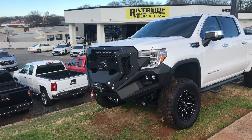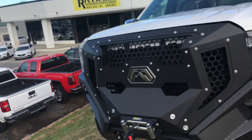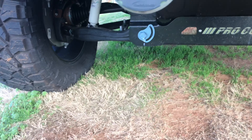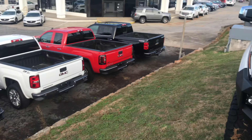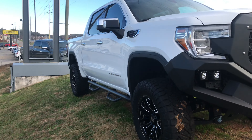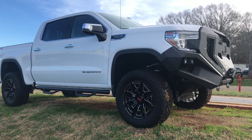I'm dying to know what this thing stickers for. 78,310. Base price is like $59,000, so it's got basically $20,000 worth of add-ons.